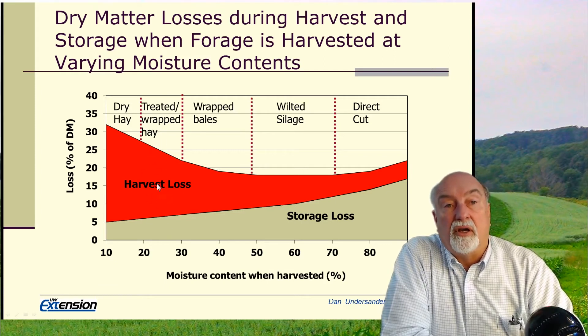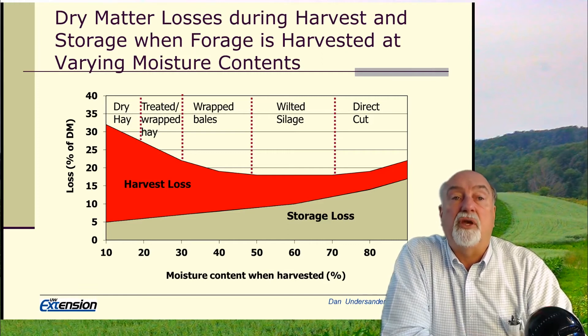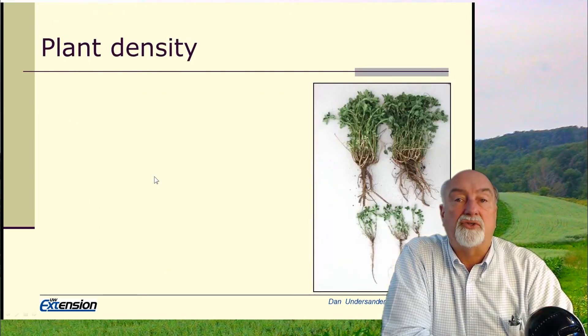There are some farmers that lose 70 percent of the forage they're harvesting and only feed 25 to 30 percent of it. At $200 a ton hay, that makes that forage pretty expensive. So it is worthwhile to consider how to harvest, how to store, and how to feed to minimize the losses.